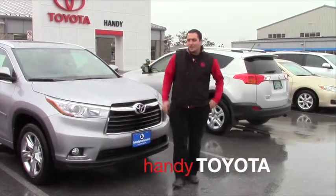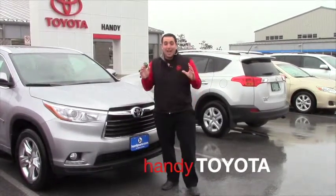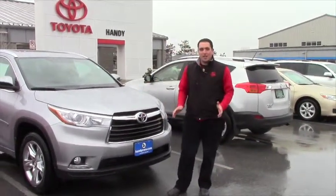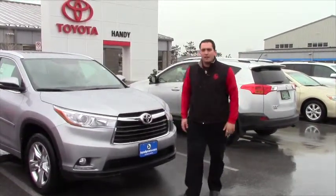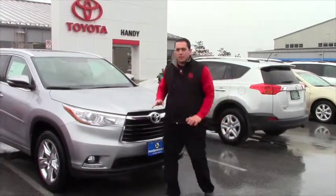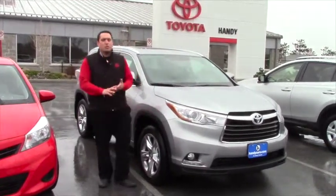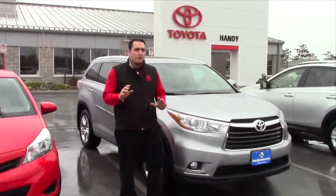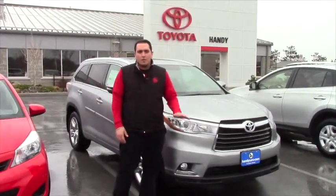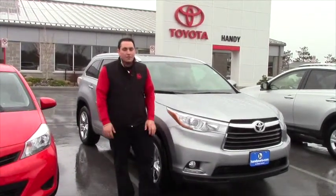Hey Heather, it's Wade down here at Handy Toyota. It's a beautiful day down here in St. Elvins. We actually just got a Highlander Limited. I know you were looking at our inventory and didn't see one — we just got one. Here it is: 3.5 liter V6. All the comforts and reliability you want in a Toyota product. Safety features like you wouldn't believe. The consumer reports on the Highlander are amazing. These vehicles are the future of Toyota — they're a great product, and you couldn't ask for a better vehicle.